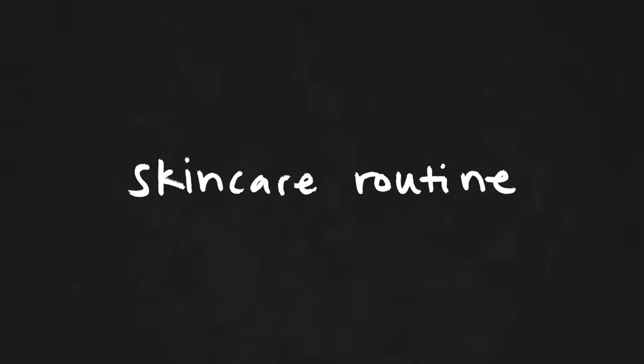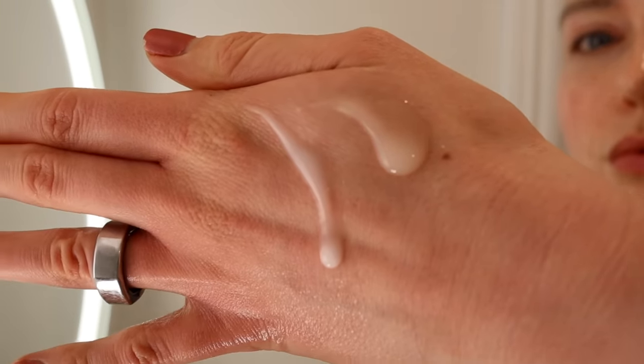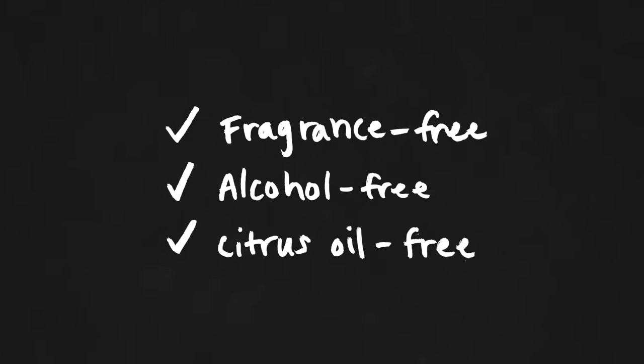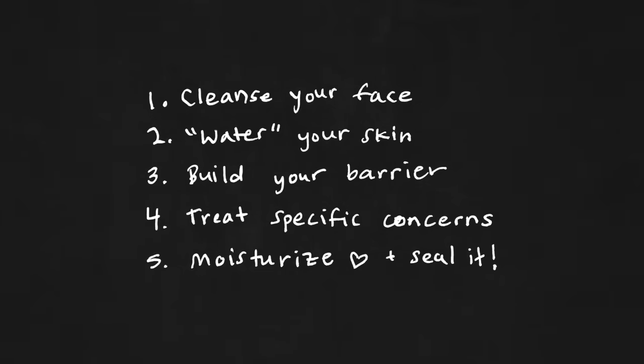Now let's get into the actual products I use. I'm first going to run through my nighttime skincare routine, then share what I do during the day. None of these products are sponsored — I am so picky about what I put on my face. For sensitive skin, I want my products to be fragrance-free, alcohol-free, and citrus oil-free. All products I mention today are sensitive-skin safe. The steps of my skincare routine are: cleansing, watering, building, treating, and moisturizing.